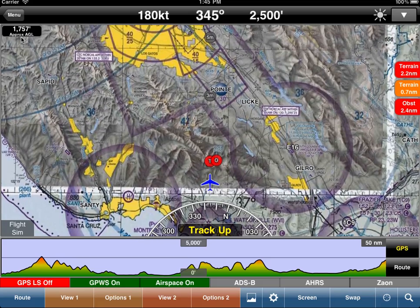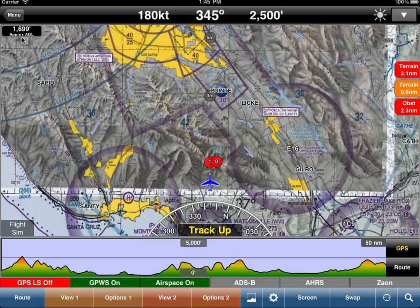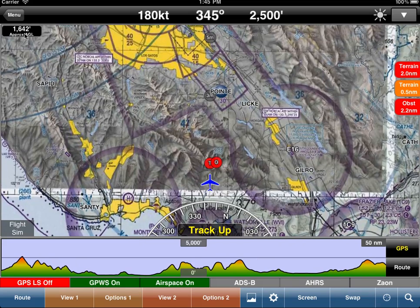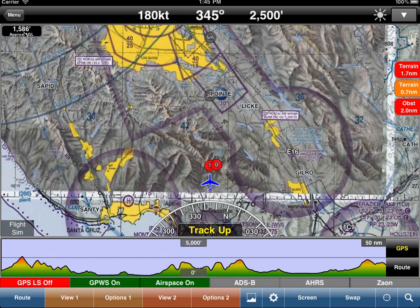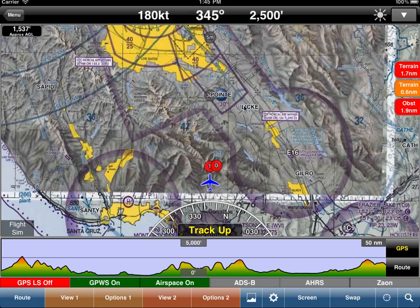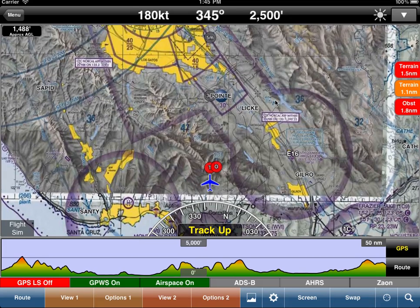We're still 1,800 feet above the ground. If we were just looking at a radar altimeter or at this passive radar altimeter, it would still be reporting 1,600 feet. The look-ahead is incredibly important because it actually predicts what's going to happen in the future.